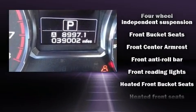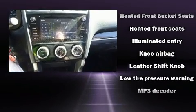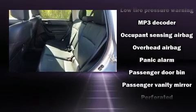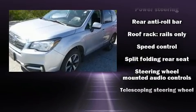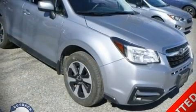Subaru also prioritized safety and security with features such as dual front impact airbags, head curtain airbags, traction control, brake assist, a security system, an emergency communication system, and four-wheel disc brakes with ABS. Electronic stability control stands out as a technologically savvy innovation, keeping you better connected to the road.